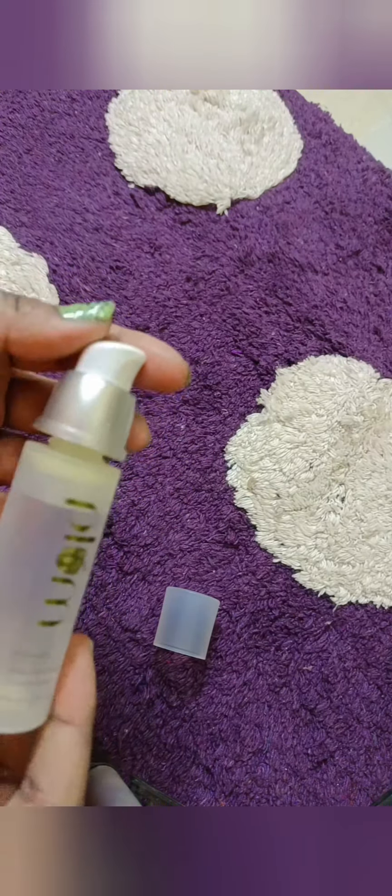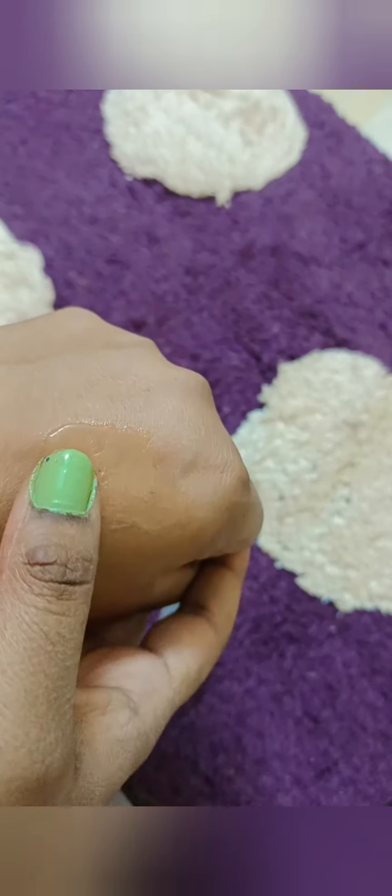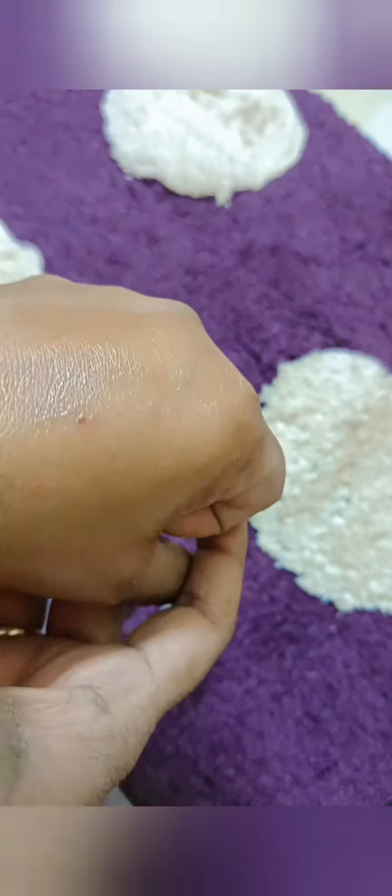Look, the product is almost finished, but I had a little bit left to share with you. You can see this is a green gel. It has a very lightweight consistency. I used it on dry skin and on acne, and the results were very good.